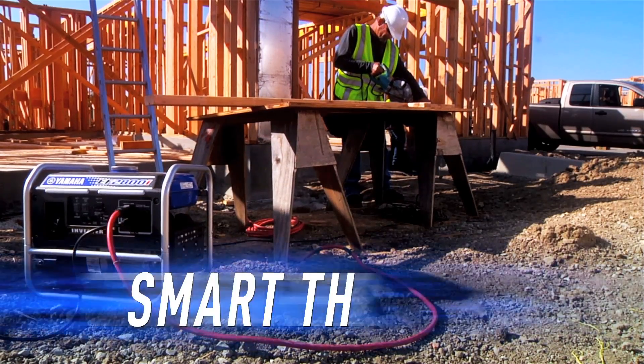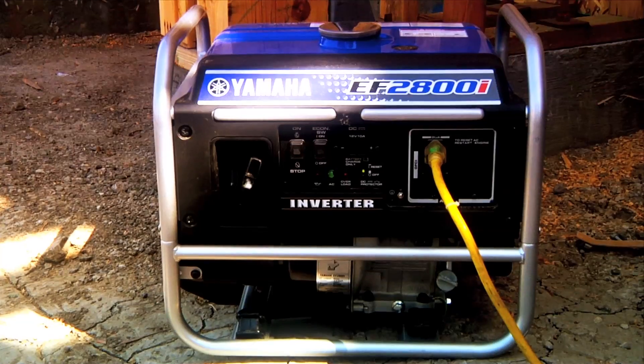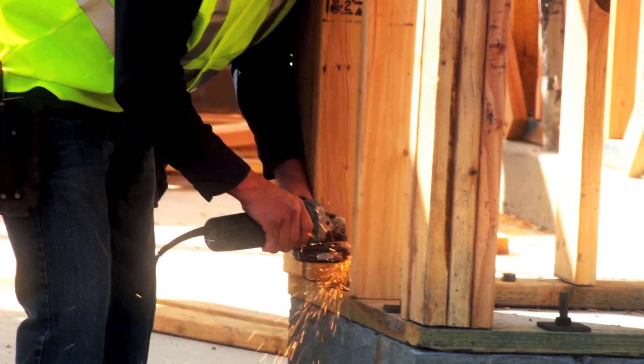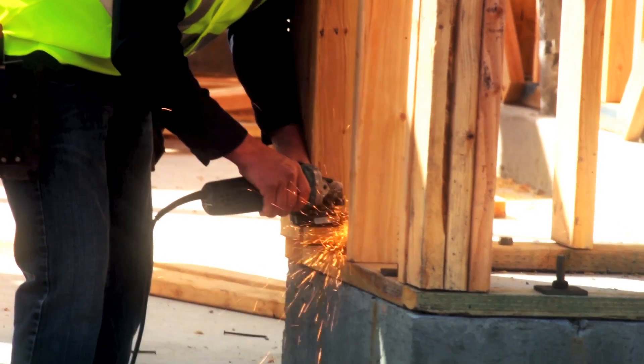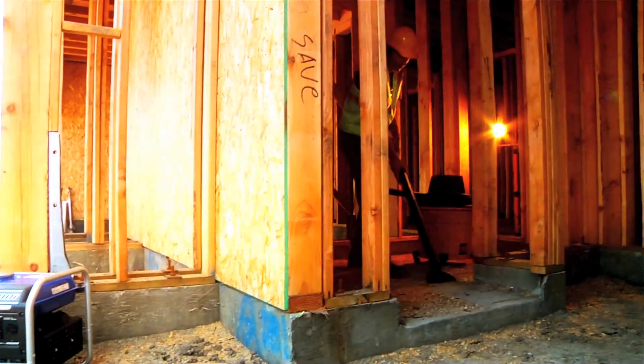Yamaha's exclusive smart throttle technology adjusts the engine speed to match the load, so you get quieter operation, reduced engine wear, and lower fuel consumption, so you can expect a run time of up to 15 hours at one quarter load, so you can stay focused on the task at hand.